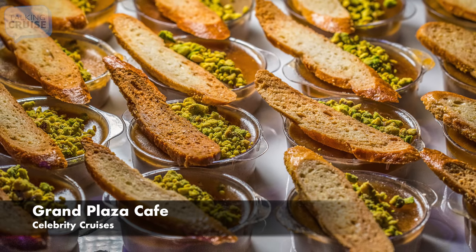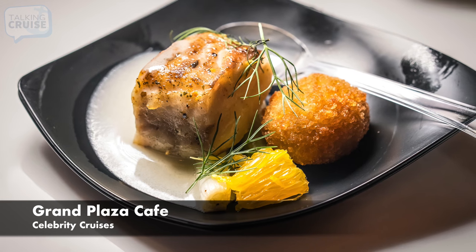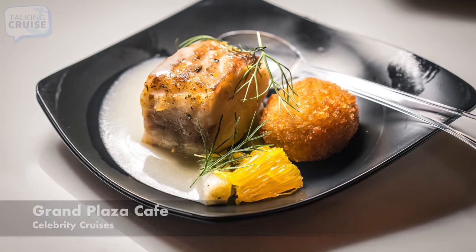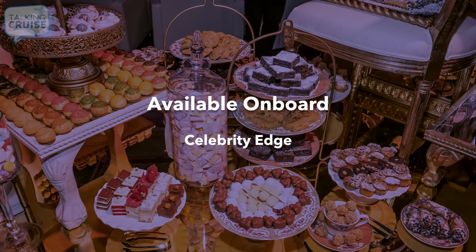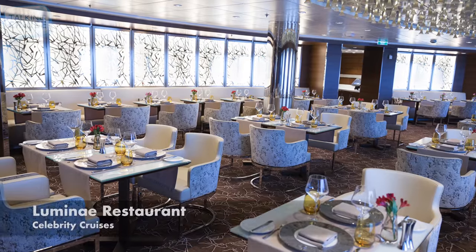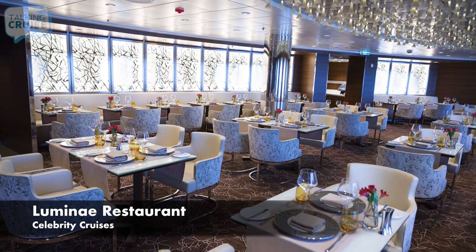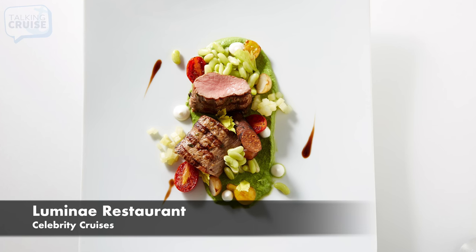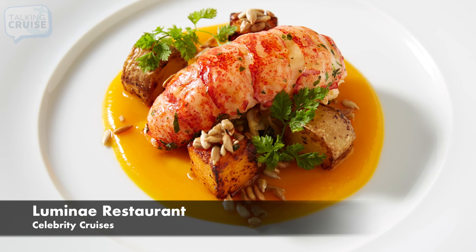Grand Plaza Cafe, featuring quick, sweet, and savory bites throughout the day. Lumine Restaurant, featuring breakfast, lunch on sea days, and dinner with an indulgent menu in an upscale venue, exclusive to guests staying in suite class accommodations.